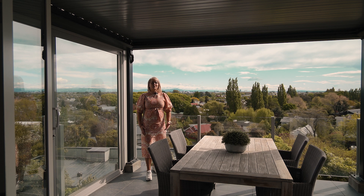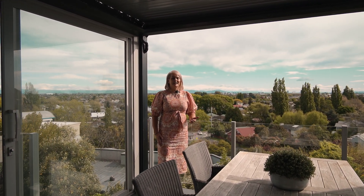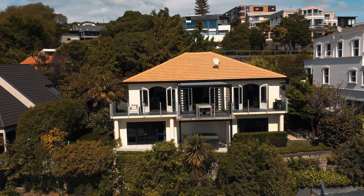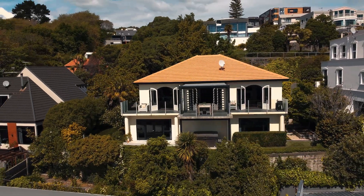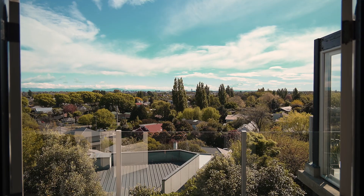Hi, Ninka here from Rain and Horn Cashmere, and welcome to 39 Overdale Drive here in the lower slopes of Cashmere. Overdale Drive is one of Cashmere's best-kept secrets. It's a really quiet cul-de-sac and this home has some beautiful tree-top views.